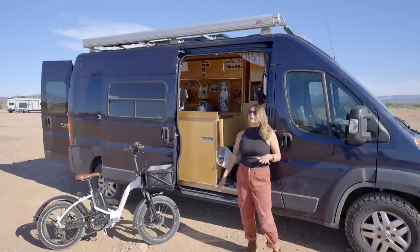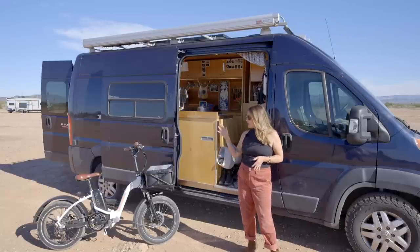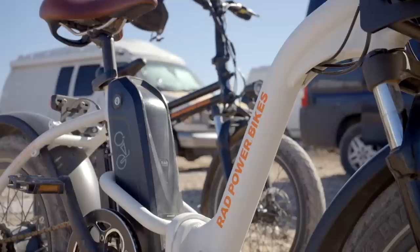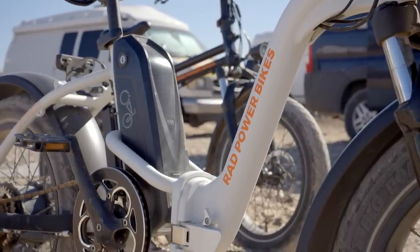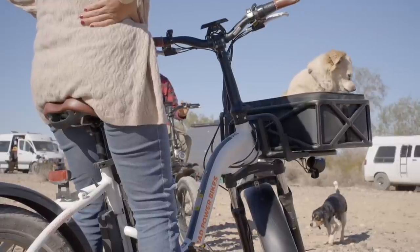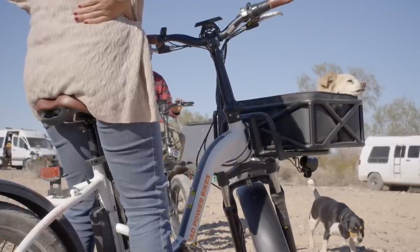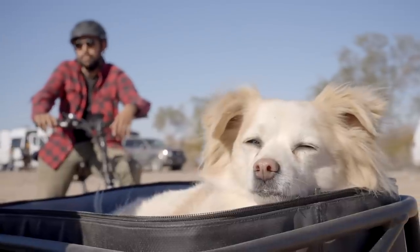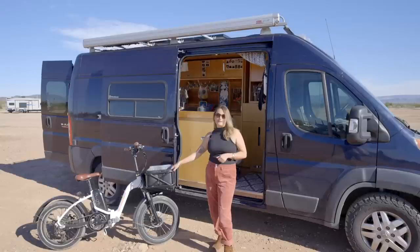One of the fun toys that I have added now that I am part-time on the road is this Rad Power Bike Rad Mini. It is so much fun. I also have this little pet carrier so I can throw Penny on the front. I love that this is like a place where I can put stuff — I can put my camera in here, or I can put food and bike on over to a friend's van. It's really, really fun in the desert.